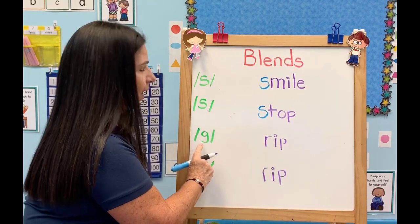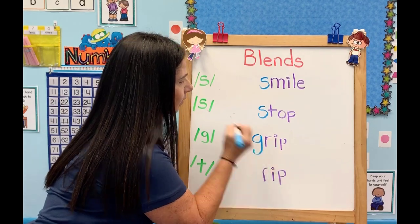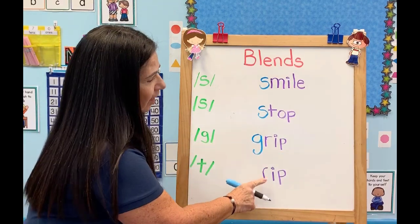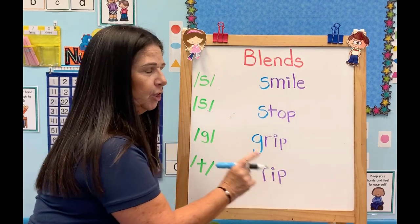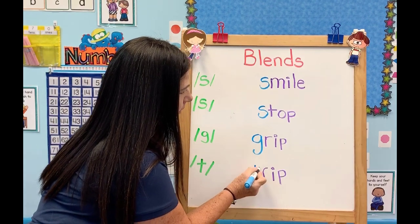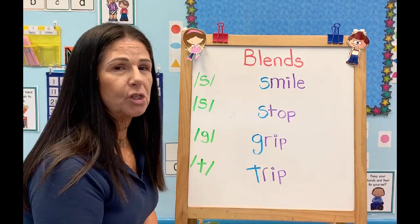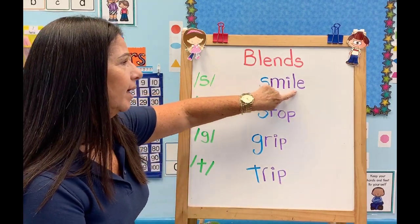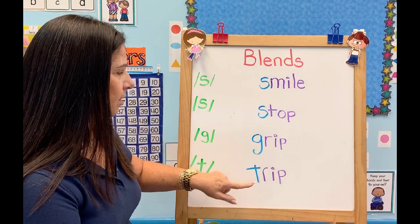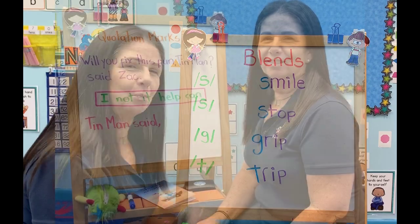Then we have "reap." If we add G at the beginning, we have a new word: "grip." Then we also have "grip" again — adding T at the beginning gives us "trip." Let's read the words all together: smile, stop, reap, trip. Very good! Practice at home. Bye-bye.